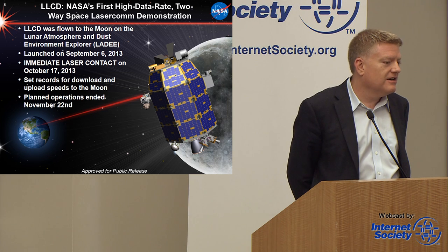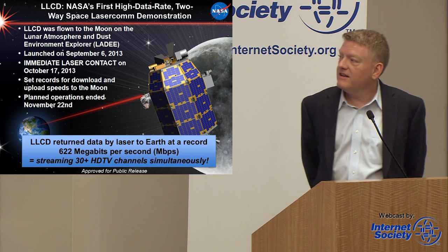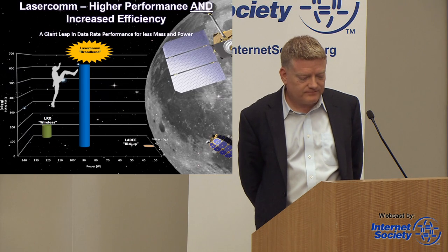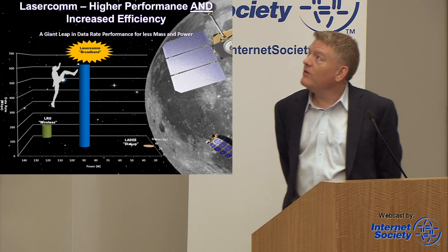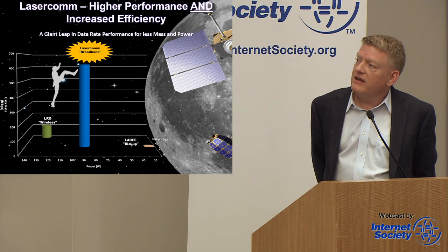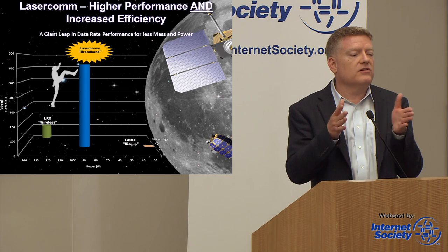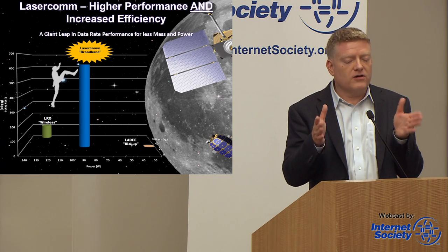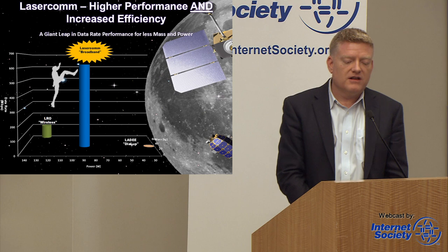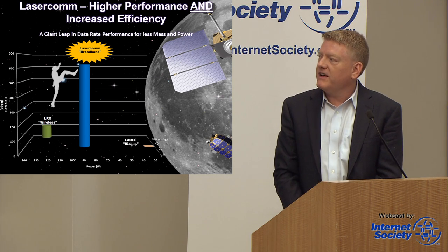We ended operations in November and then started them again in April. Then in April of last year, the spacecraft itself was smashed into the moon and our payload went with it. There's something else about optical communications that's very compelling. In addition to getting a lot of bandwidth, because the wavelength of light is about 100,000 times shorter than RF, it allows you to make smaller apertures and smaller systems.